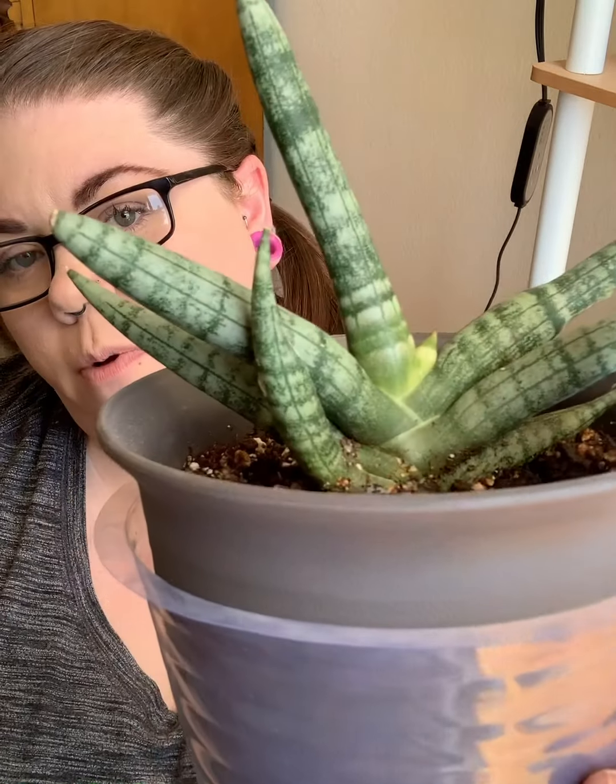When you have 200-plus plants, things are bound to fall through the cracks. Be gentle to yourself — sometimes you can save them, sometimes you can't, but that's okay. We live and we learn, and I learned I won't lose them again.